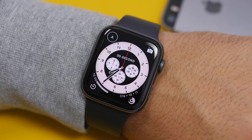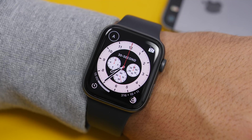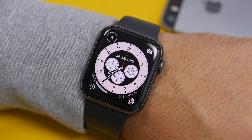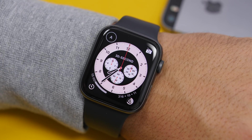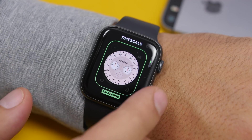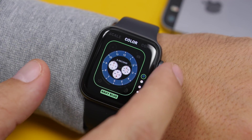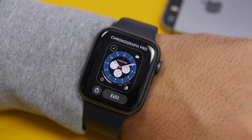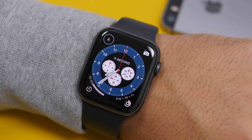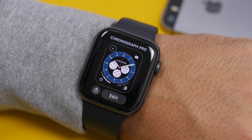Starting things off with a new watch face: Chronograph Pro is the new watch face that Apple has added to watchOS 7. It's pretty awesome — I've been using it since yesterday and I really like how it looks on the Apple Watch. If you go to customize it, you'll have a few options: the time scale, the color with a few colors to pick from, and four complications you can add to this watch face. Also with watchOS 7, you'll have the ability to share watch faces.